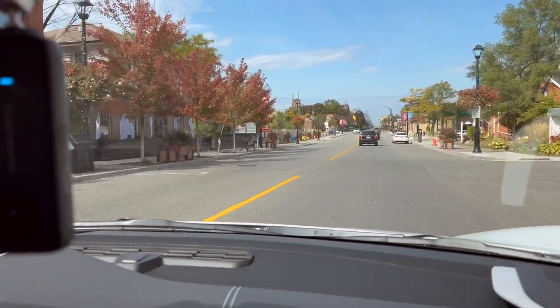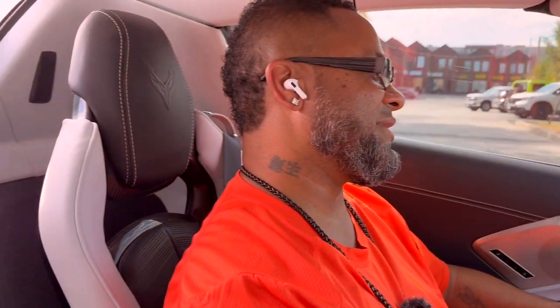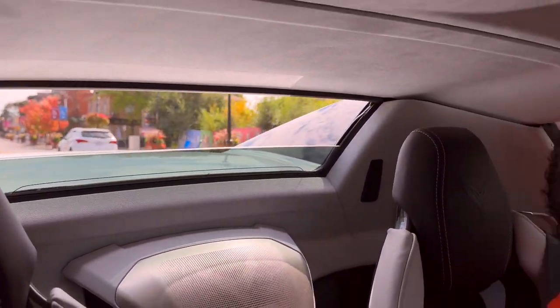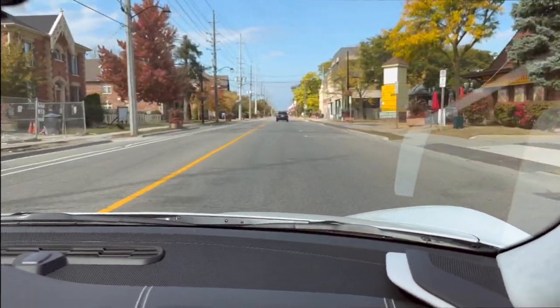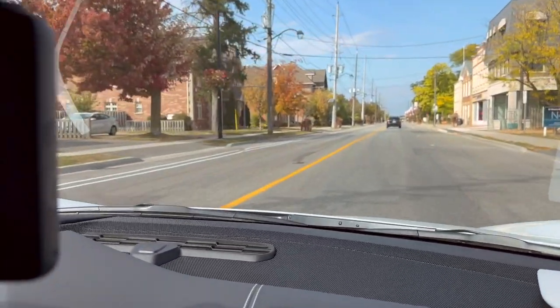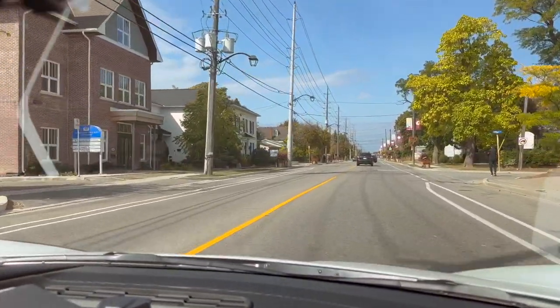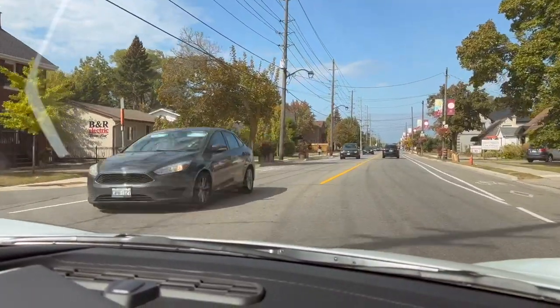Now, do you drive this back and forth from Shelburne to Toronto all the time? No, this is just my Sunday drive vehicle. Very cool. If I could find a place with a little bit of space, I could launch it for you. Yeah, we're going to get there.